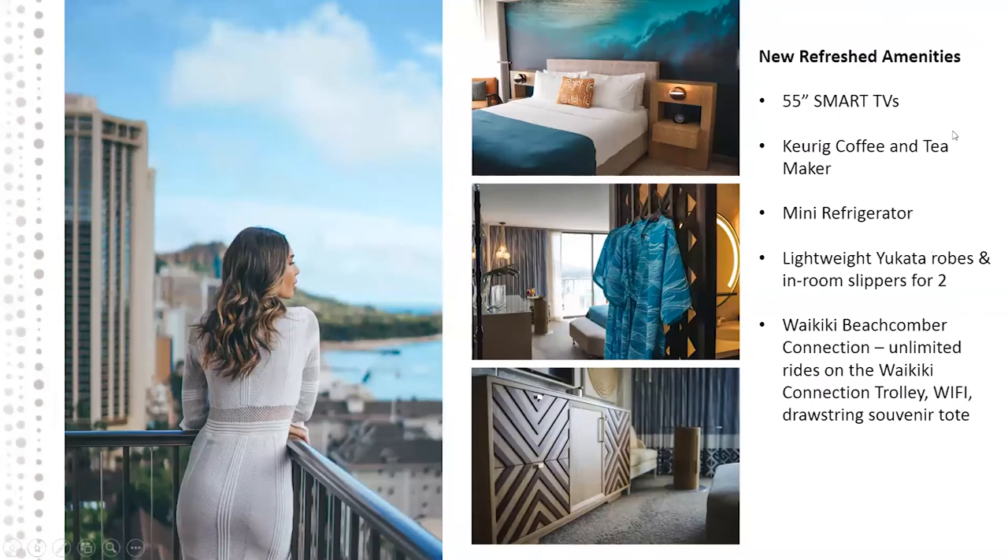Another very important refreshed amenity is the yukata robes — lightweight and Asian-inspired. It's a new way for us to showcase that we are upgrading our amenities. Every room will have two sets of these yukatas and in-room slippers too.